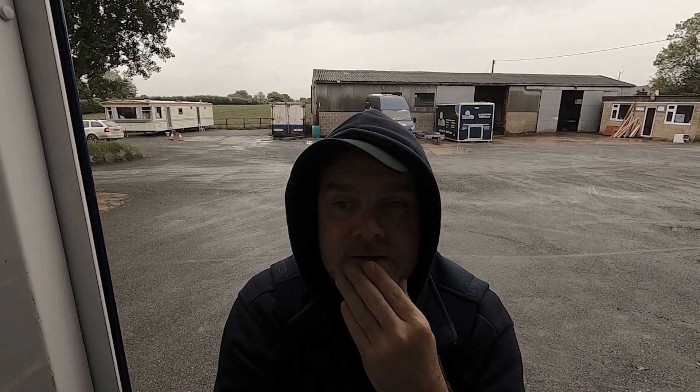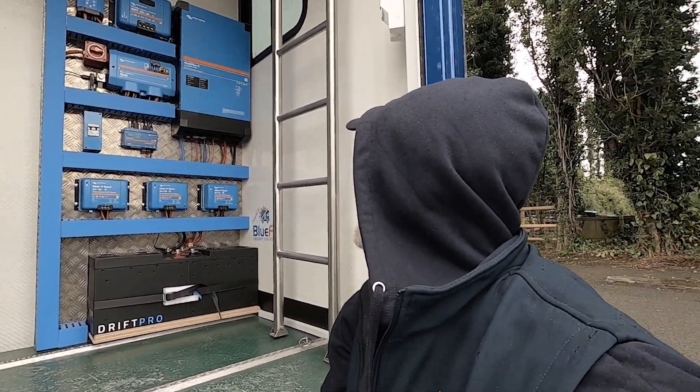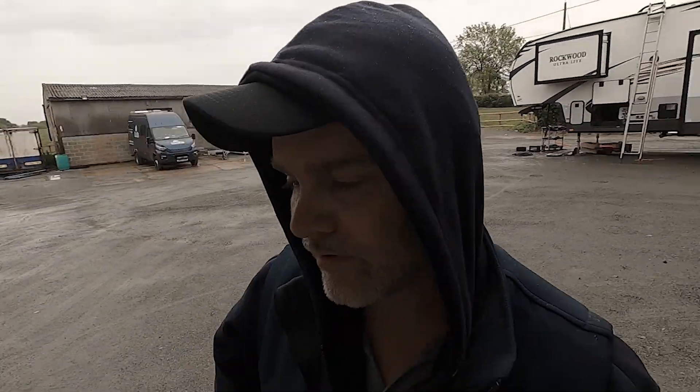The trickle charger looks after the vehicle's starter battery. That is a whopping system — it's all working and all been tested, just waiting for the customer to collect it today. It's mad, isn't it? Let me know what you think in the comments. Got to clean this floor, get this van ready for the customer to collect. We'll see you in the next video.